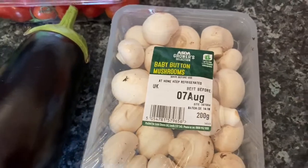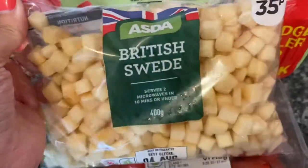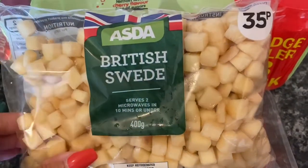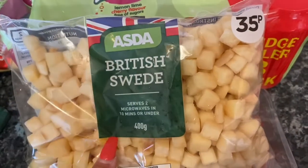75p for some baby button mushrooms, which are going into my vegetable shepherd's pie. I also got some chopped swede — I actually wanted half a swede but there were only two left and they looked a bit manky at 50p each, so I got this chopped one for 35p. I'll only use a bit and whatever I don't use will go in the freezer.